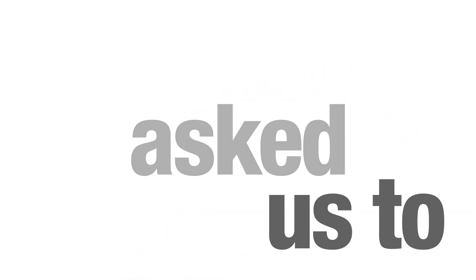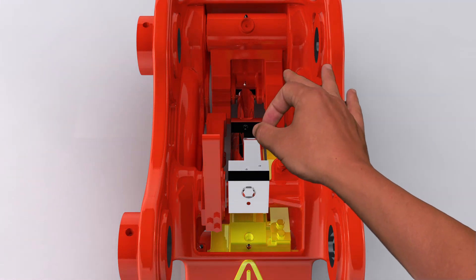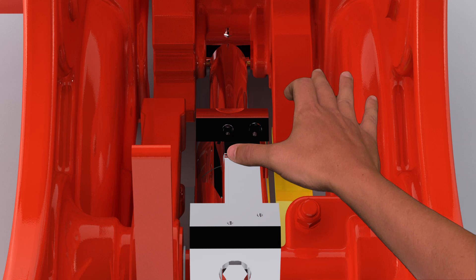You asked us to make it easier to install. The ports that connect the hydraulic hoses to the coupler have been moved to the top of the cylinder for easy access, making installation even more straightforward.